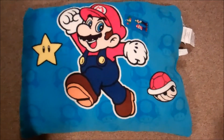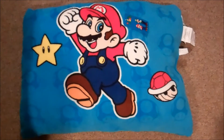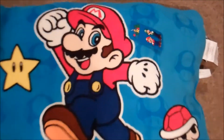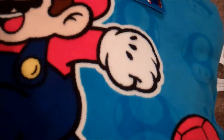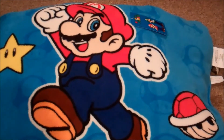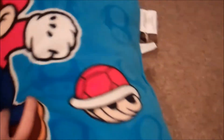This is a Super Mario pillow from Sears — I believe it was $15. It is really soft and fuzzy, so if you're expecting a standard pillow, it's not. Nothing on the back.